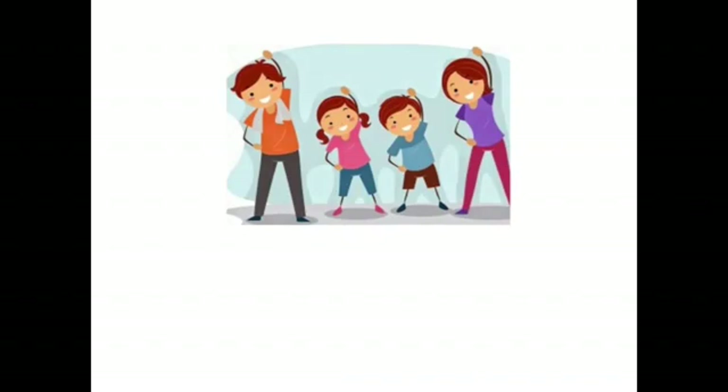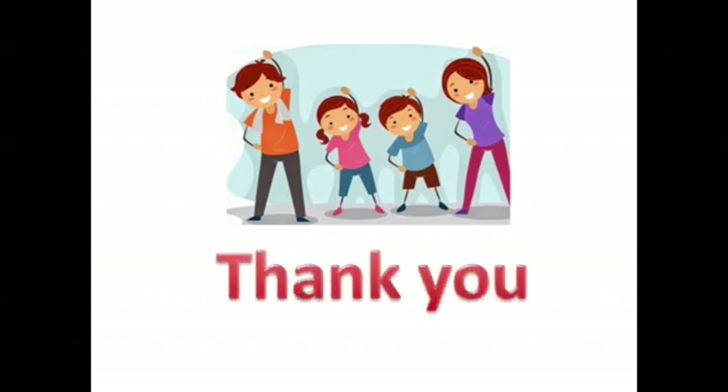I conclude my presentation here. I will end by saying that prevention is better than cure. So, during this lockdown, stay indoors, stay healthy and stay safe. Thank you and have a wonderful day.